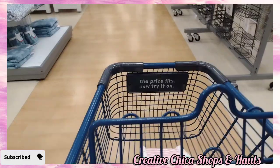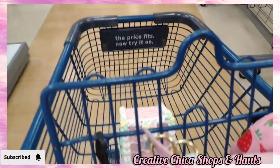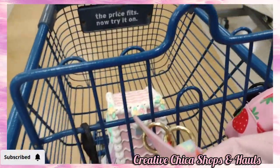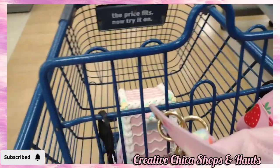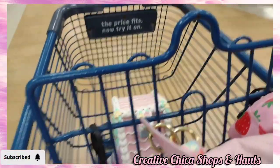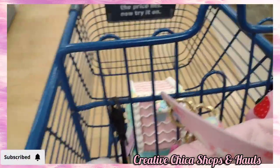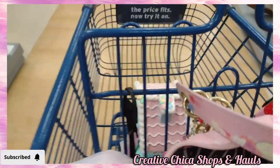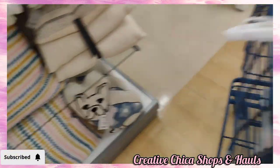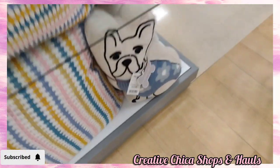I decided to go check out the Easter section and see what they have left. I picked out a little gingy house but I already have that gingerbread house so I have to return it. I didn't realize I had that particular one, but I was really surprised to see that they did have some gingerbread houses in stock here at this Marshall's in Florida.